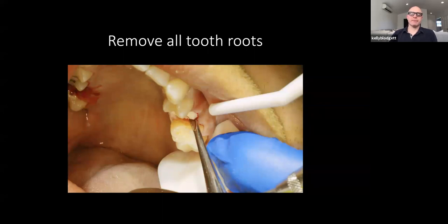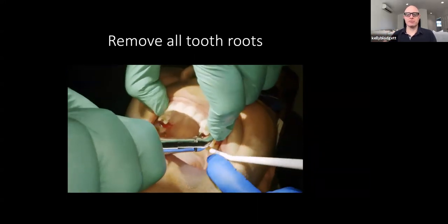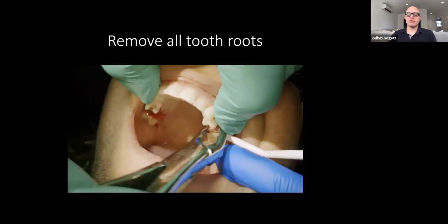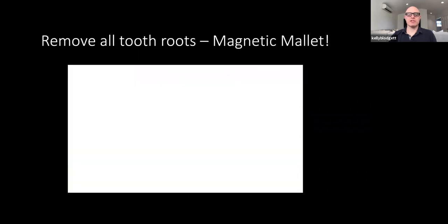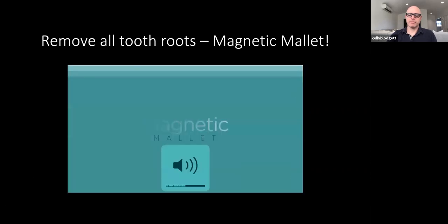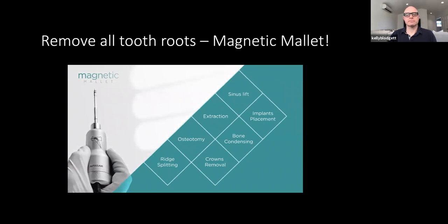Then we go about — at this point I might grab my 301 elevator. I like to use the 301 to get a feel for how loose the roots are. Then I switch over to the magnetic mallet — I call it the Osseo Touch, that's their marketing term. It sounds so nice — not so spooky like a magnetic mallet. The magnetic mallet is an innovative device created specifically for oral and implant surgery, used for multiple applications in dentistry and is extremely efficient as well as exceptionally safe.